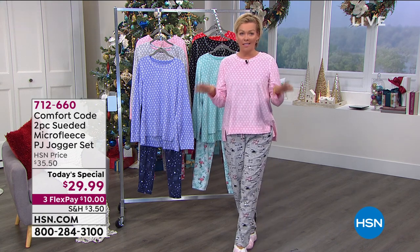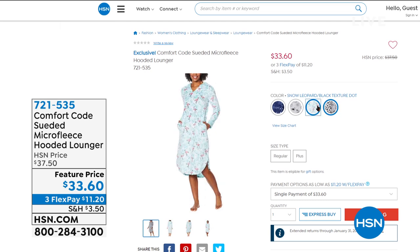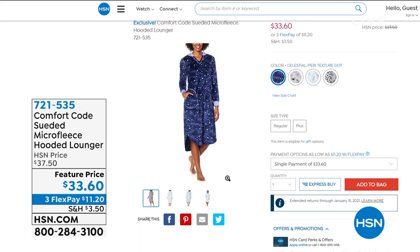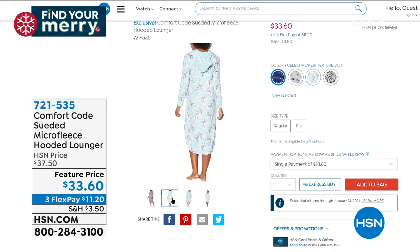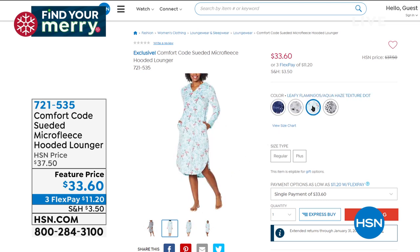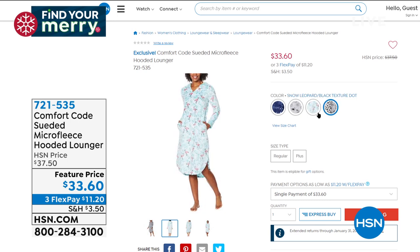We've got a lot of things coming up for your comforting and pampering pleasure — one of them being the Micro Fleece Hooded Lounger. This is so cute. If you just want that full-on — it's almost like a robe really. There's not buttons down the front, it's got a nice hood and the contrast with that soft little snowflake kind of design. That's item 721-535, brand new and a featured price coming up shortly.